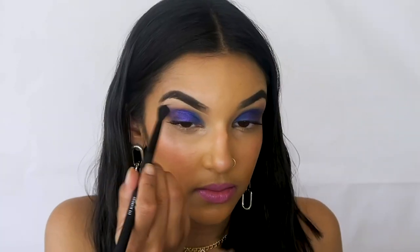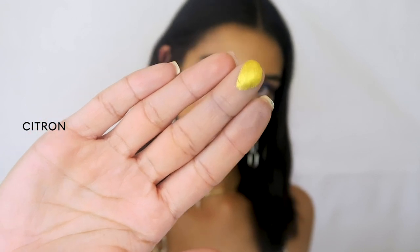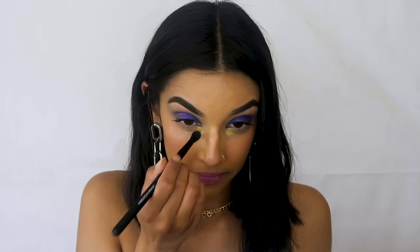Don't forget to soften those edges with your blending brush using those circular motions. What we've created now is this very smoky midnight sky eye. It's not a Rowie look without a little bit of gold, so I'm going to take Citroen — this beautiful creamy gold color — and tap it under my eye. If you apply too much, fret no more because you can blend that out quite easily.